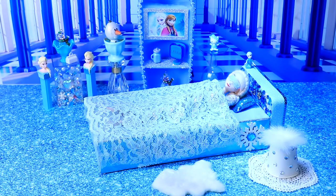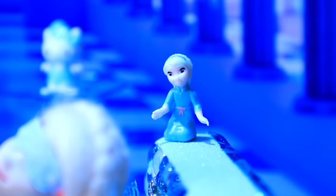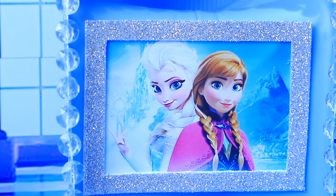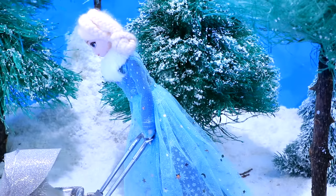Elsa lived near the magic forest, where she built a gorgeous ice palace. There is a portrait of the sisters on the wall. Elsa dreamed that she was taking a stroller for a walk in a snowy park.